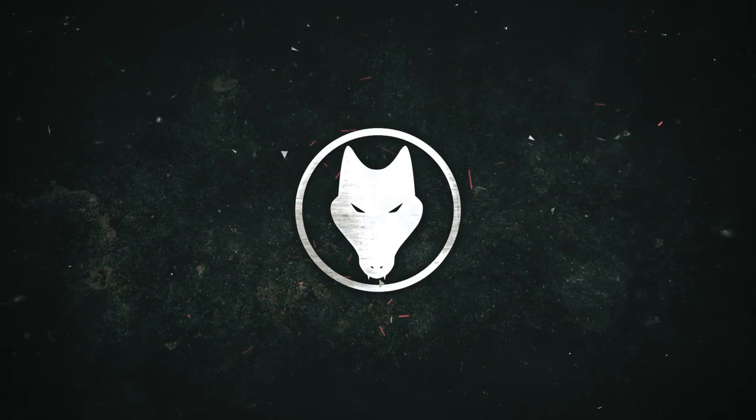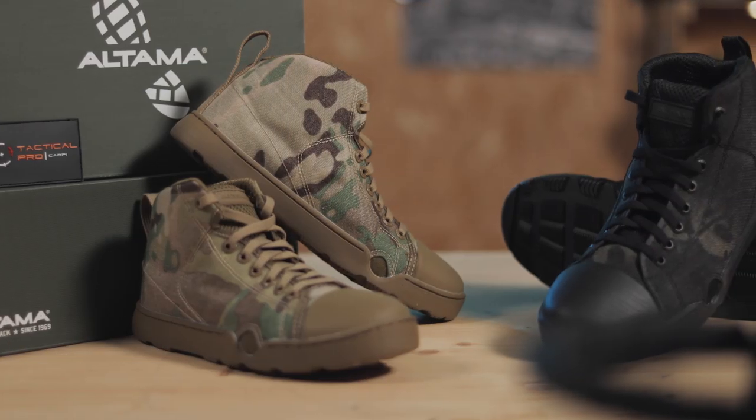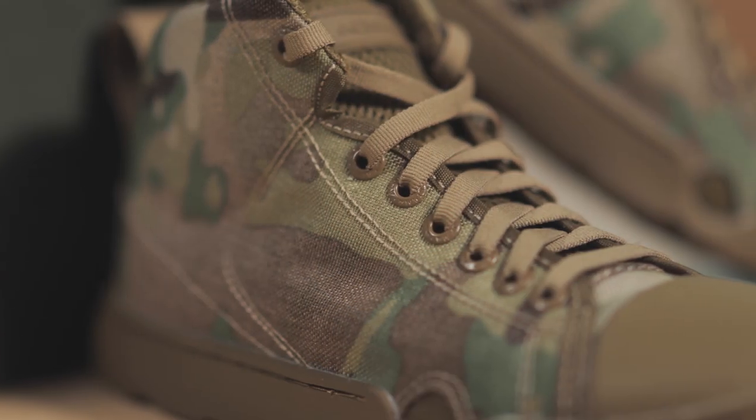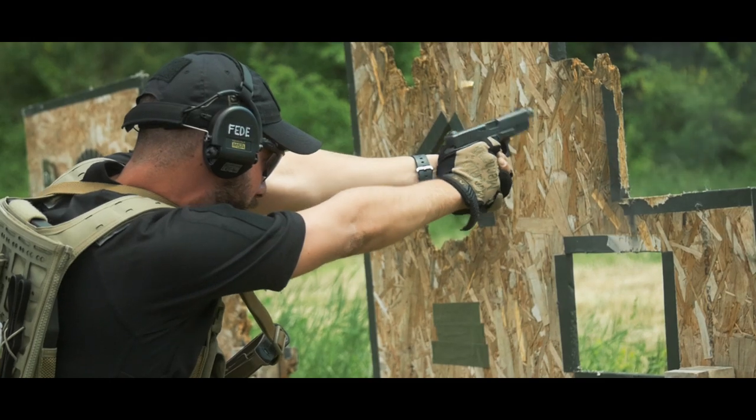For all of you guys who just can't get enough tacticalness in their life, I've got something for you. What is up guys, it's Mickey from Chupacabra Outdoor with some sweet kicks straight from your tactical stream — the Altama ODB Maritime Assault Boots. I got these from my buddies at Tactical Pro Carpi, which is an awesome shop based in Carpi, Italy, run by great guys who not only know their stuff when it comes to tactical equipment but are also awesome shooters.